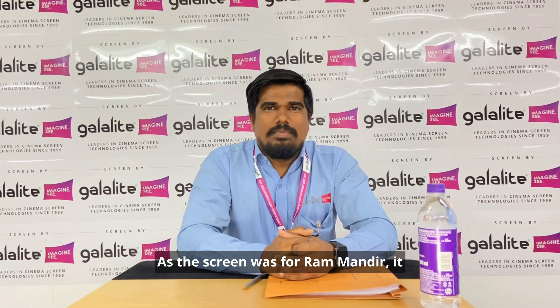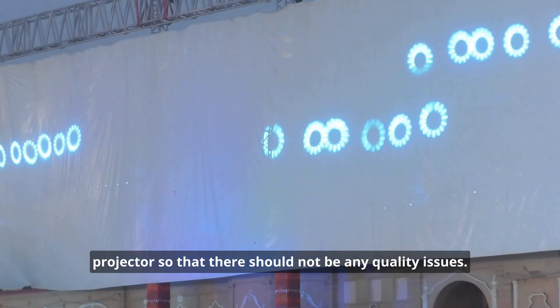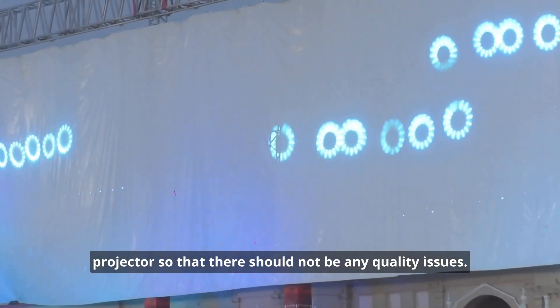The screen was for Ayutthar Ramandir and it had to be perfect without any question. Every joint was checked under a 9000 lumens projector to ensure there were no quality issues.